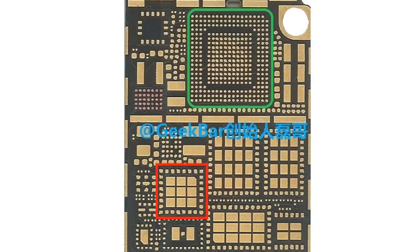Leaked logic boards have also indicated NFC is more than likely going to be seen on the iPhone 6 for mobile payments, alongside 802.11ac WiFi support.